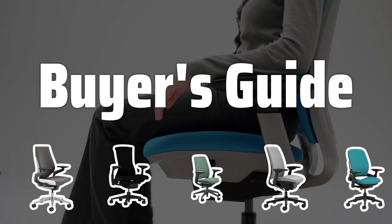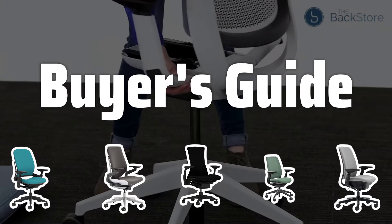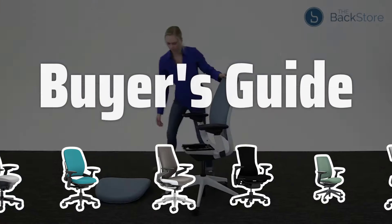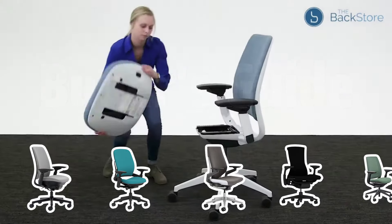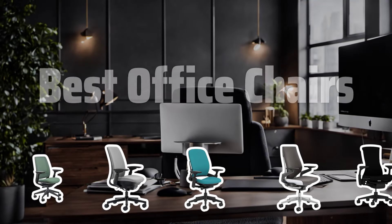Welcome to Buyer's Guide. Are you tired of uncomfortable office chairs causing you back pain? Join me as we dive into the world of office chairs and uncover the best options for your comfort and productivity. Now let's take a look at the best office chairs we choose for you.